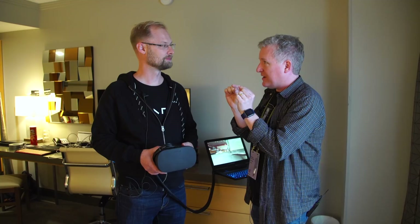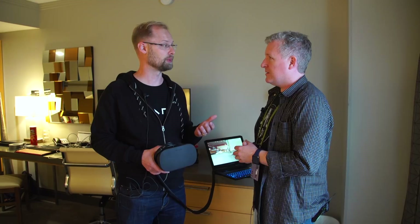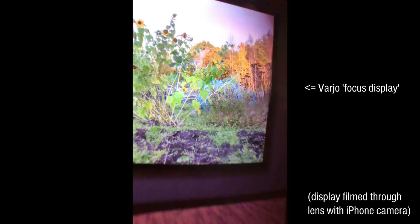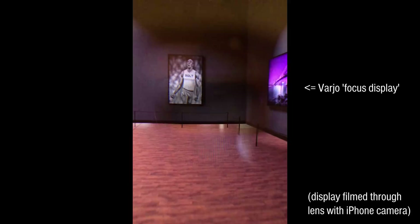We call it the foveating display system — we call it bionic display — because it's inspired by how the human eye works. We are looking at one thing at a time, concentrating on that one thing. When my human eye focuses on an object, only a very little bit of actual material is in perfect focus. Everything else is out of focus. You've essentially done the same thing with the center of the display.